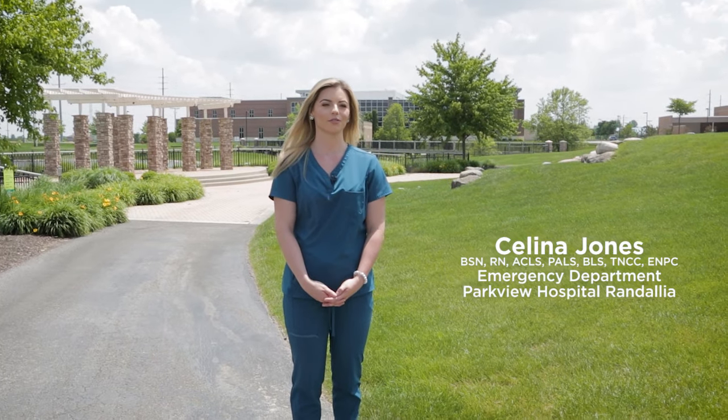Hi, my name is Selena Jones. I'm a registered nurse at Parkview Hospital Randalia in the emergency department. Today we're going to talk to you about what to do if you see someone who has fainted or looks like they might be going to faint.